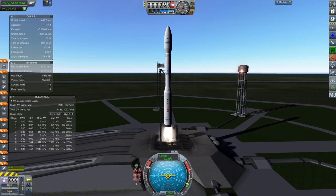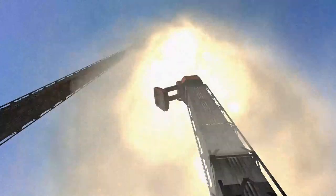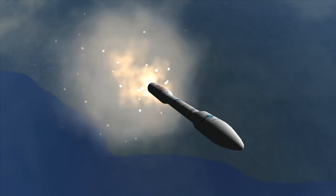Hello and welcome to this Kerbal Space Program-based overview of the ESA Aeolus mission, launching August 21st around 9:20pm GMT on board of an Arianespace Vega rocket, designated VV-12. Today I would like to give you a short overview of the Vega rocket and the Aeolus satellite.